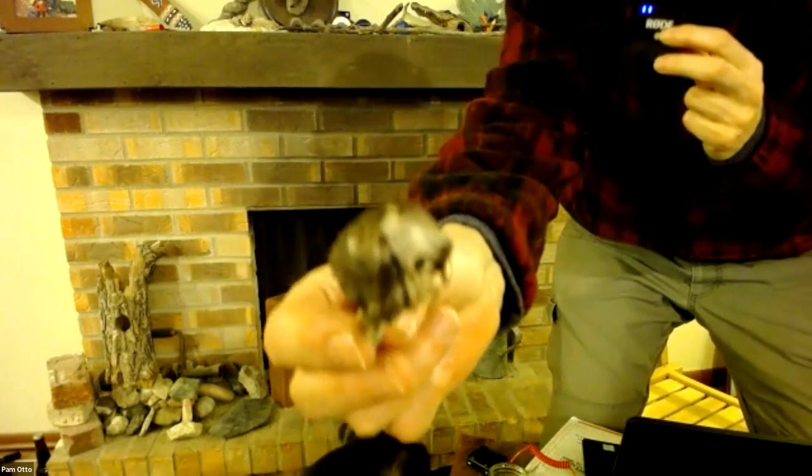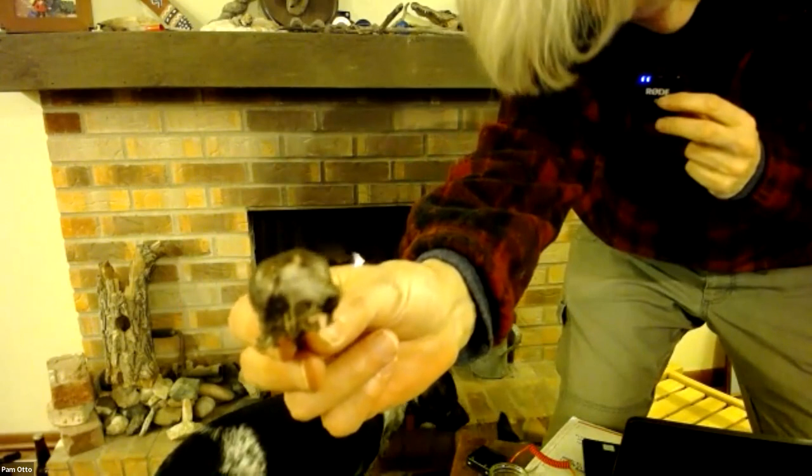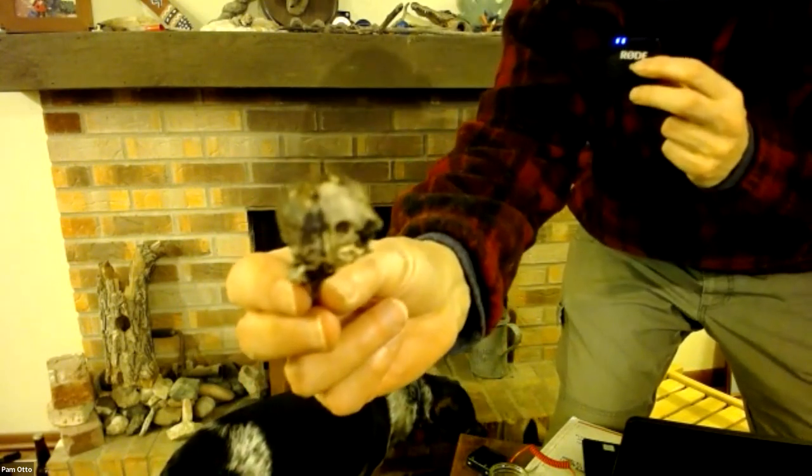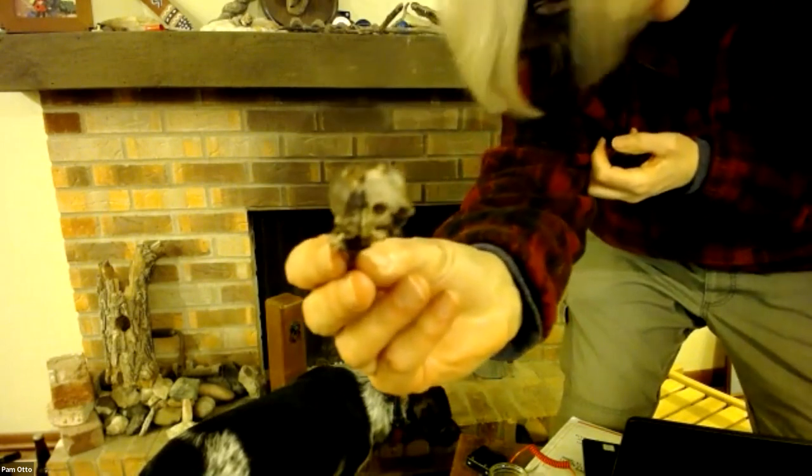I'm going to move this up to the camera so you can see. I want you to look, first of all, at the back of the skull. You're going to see there are some little things — they look like tendons or little strings, actually.